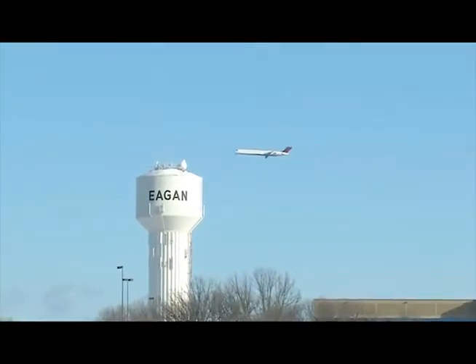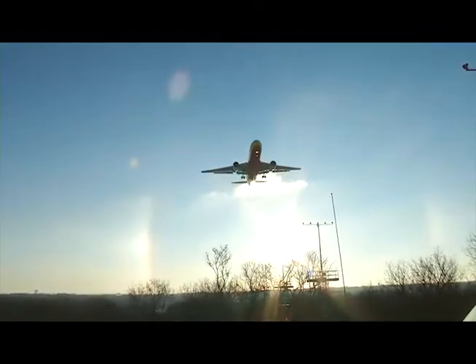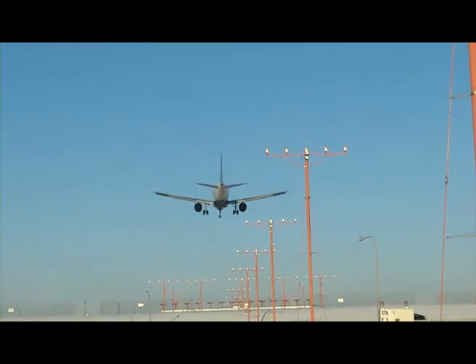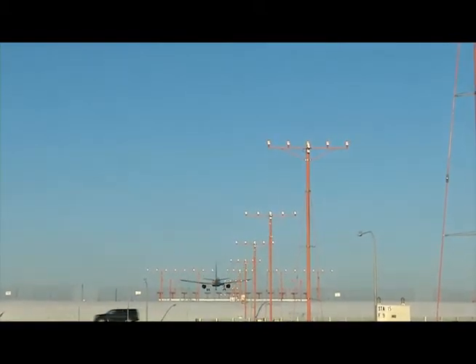The noise from Minneapolis-St. Paul International Airport is tough to escape if you live near it. What determines whether the planes fly over your house, how often they do, and how noisy they are?